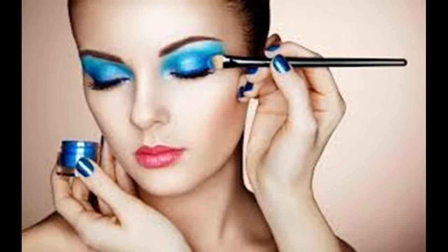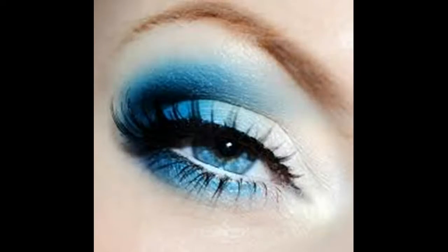Curl your lashes. Use an eyelash curler to grip your upper lashes and hold the clamp for about five seconds. Accessing your lashes is easiest if you half-close your eyes. Remember, always curl before you apply mascara — never after.